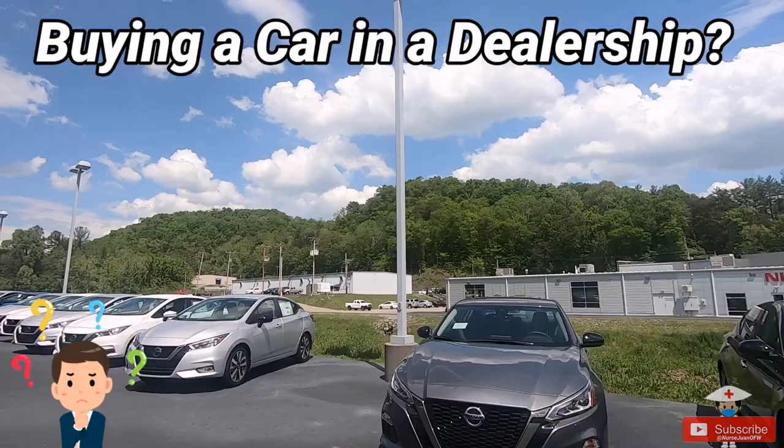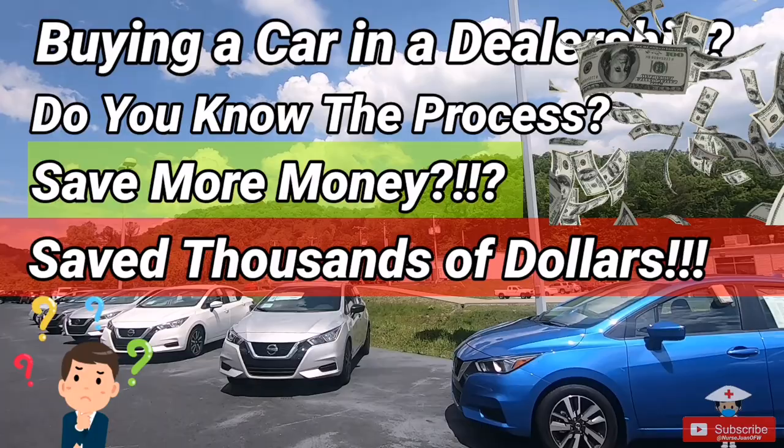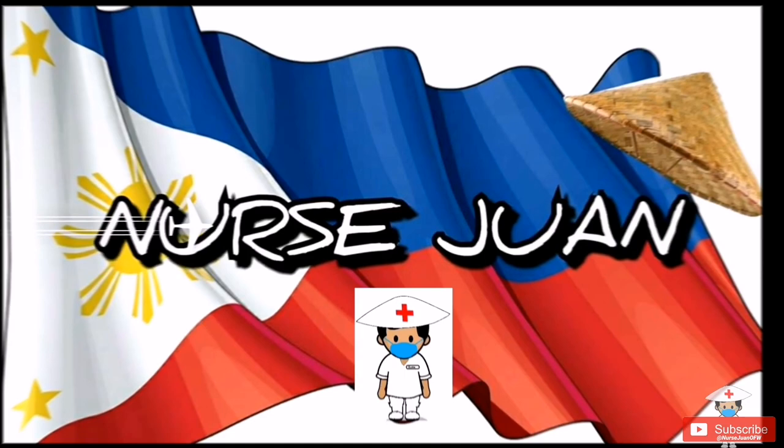Are you planning to buy a brand new car at a dealership? Do you know how the process works, and more importantly, do you want to save more money and make the most of it? I will tell you how I saved thousands of dollars by doing one simple thing. Stay tuned and watch till the end as I will teach you some tips and strategies to help you attain this goal.